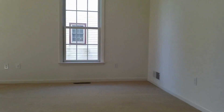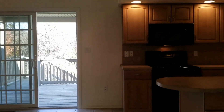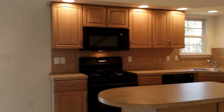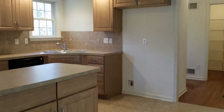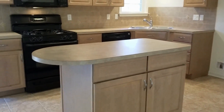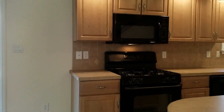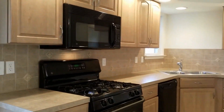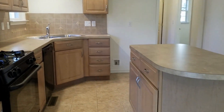To the right you have the dining room and kitchen. The fridge will be placed before move in. Other appliances included are the dishwasher, stove, and microwave. There is a dual sink, wrap around counter tops, and an island.